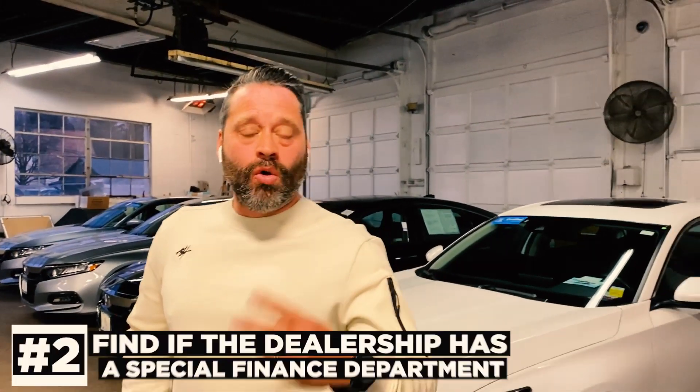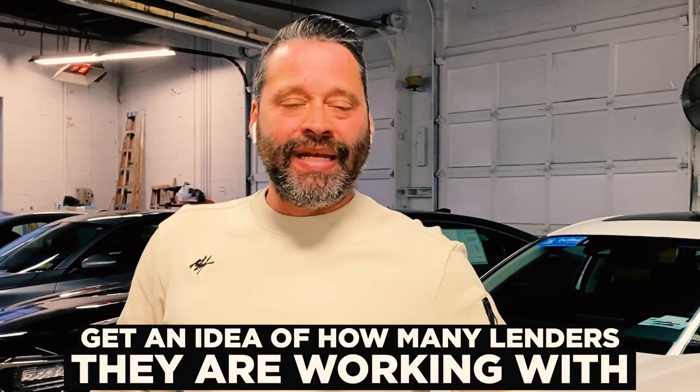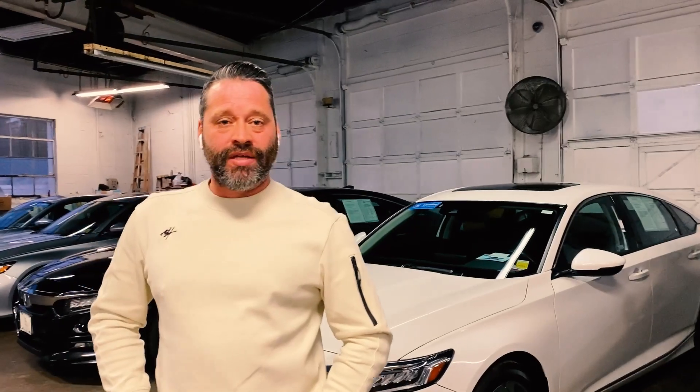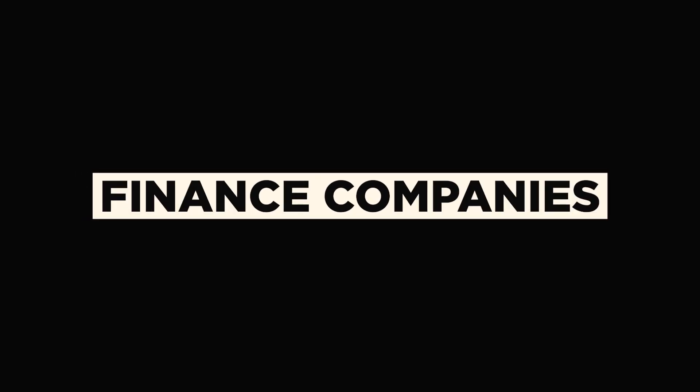The second thing you're going to want to do is call the dealership and find out if they have a special finance department, and get an idea of how many lenders they're working with. Dealers will tell you they have tons and tons of lenders, but you want to specifically key in on a few — especially if you have bad credit. You'll want to know if they have Santander, Credit Acceptance Corp, Capital One, and finance companies like these.